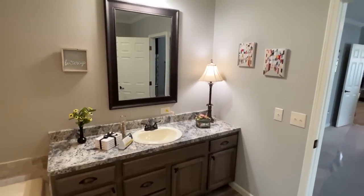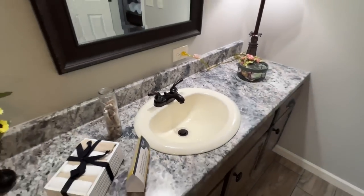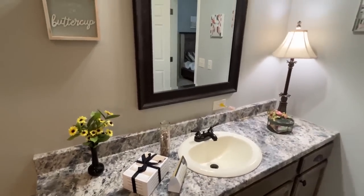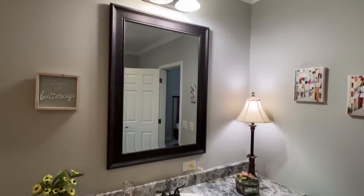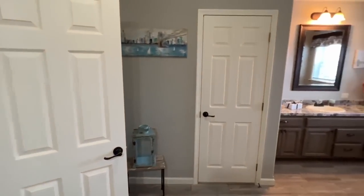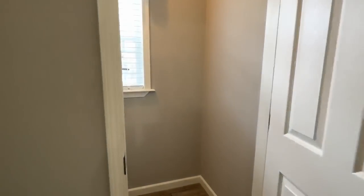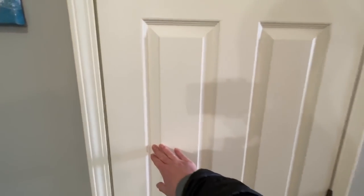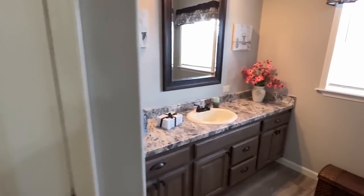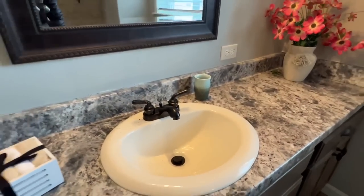Now we're going to head into the bathroom. We're going to start out with this vanity. We do have two vanities in here. Nice countertops in here. And then over here we have another vanity. Here's your water closet. Look at all the countertop space you're going to have in here with both of these sinks.